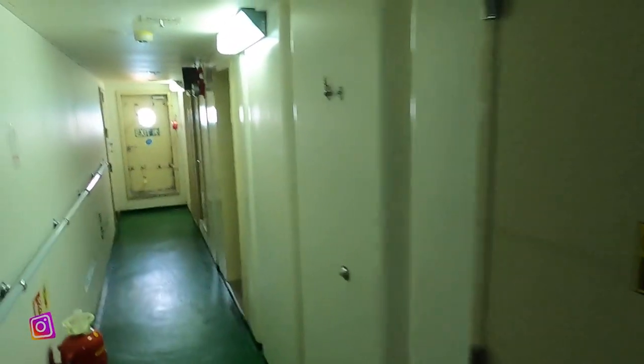Buraya doğru gidiyoruz; en sonda revir var. Revir videosunu daha önce çekmiştim, orada izleyebilirsiniz.